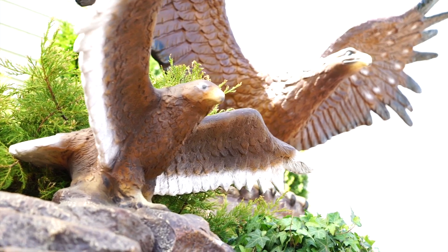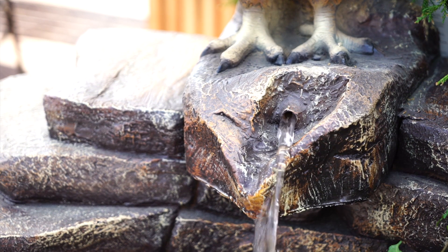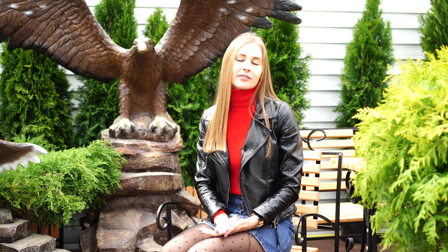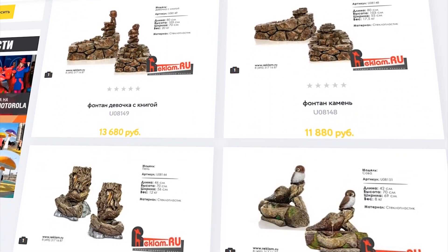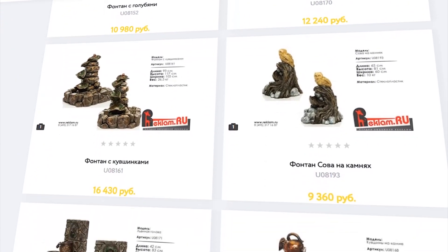Here is a decorative fountain from the studio Reclam.ru — the fountain 'Orel.' The fountain works with a pump installed inside it, and it works without noise. It only creates a pleasant sound of water. On the studio Reclam.ru website you will find lots of interesting and elegant designs which will fit perfectly in your cafe.